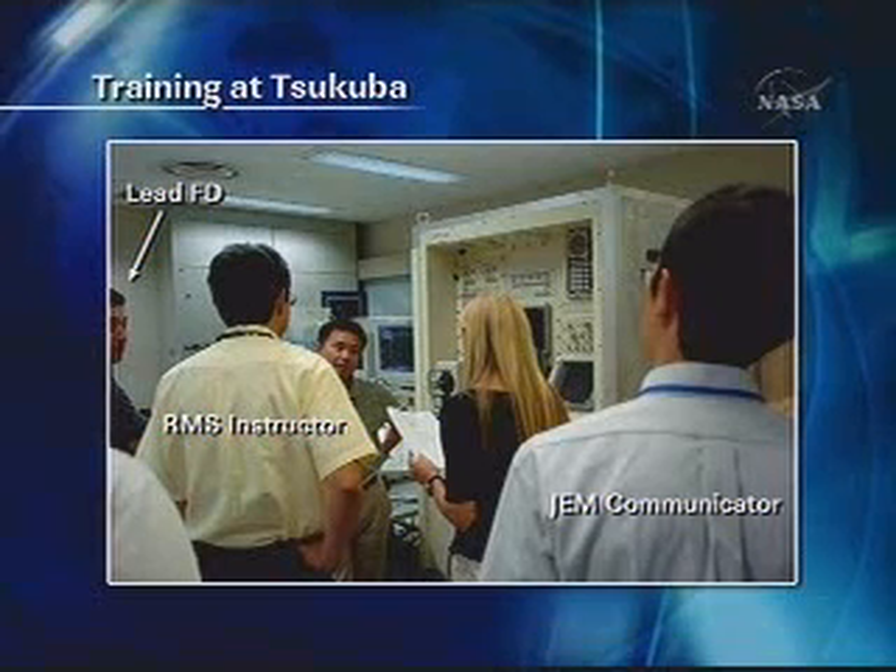Crew training for the selected Kibo tasks has been provided in Japan, as shown in the picture. Karen Nyberg and Akihiko Hoshide had training at the remote manipulator console at Tsukuba Space Center. Expedition crew Garrett Reisman and Greg Chamitoff also received similar training as well. Akihiko Hoshide will be the first Japanese astronaut to operate the Canadarm-2 SSRMS and will install the pressurized module at the port side of Harmony on flight day four.